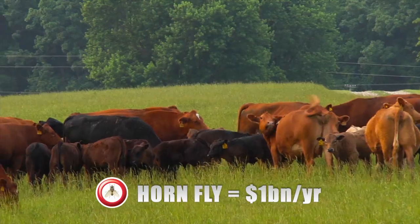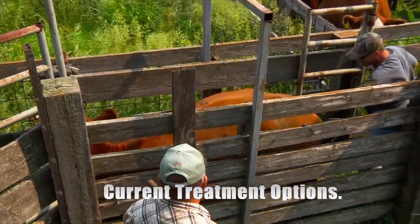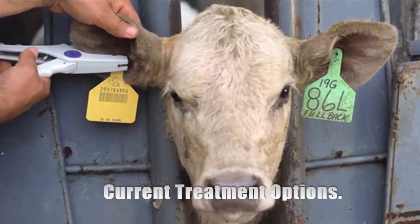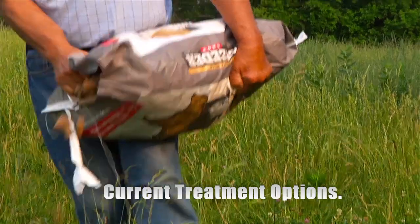That means lost money for you. Treatment methods against these blood-sucking parasites include spray-ons, pour-ons, ear tags, dust bags, and feed additives.